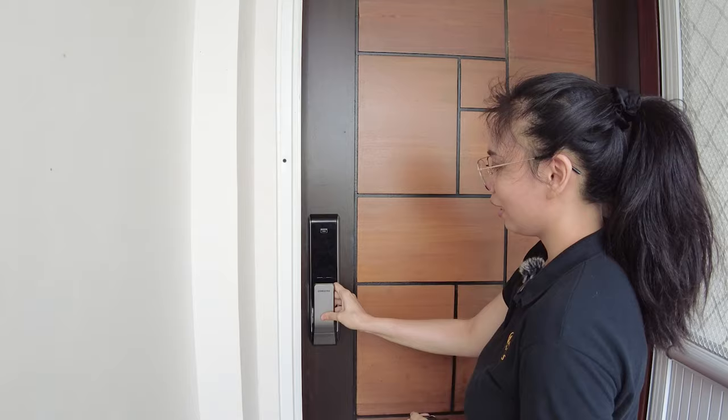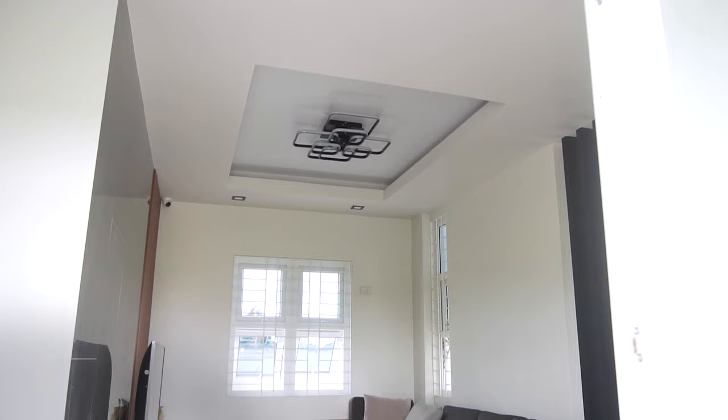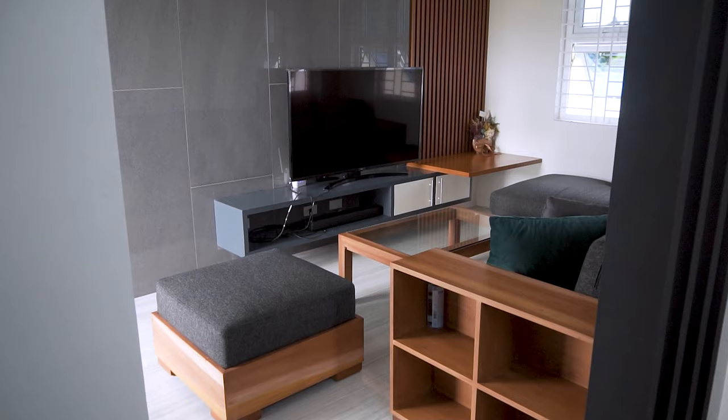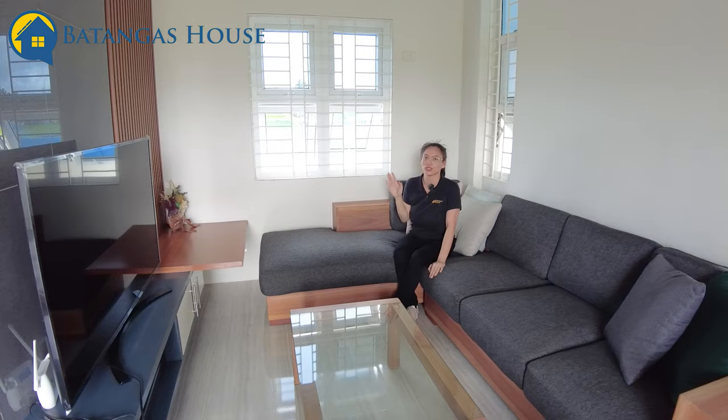Upon entering, you'll see this vertical flat that gives it a very semi-private feeling. We also have a digital light switch that can also be controlled by Alexa technology. The sofas are included. You have a window here with a vertical wooden slot. You'll also notice in our house tour that we have CCTVs all around the house — a great advantage since even when you're out, you can still monitor your home. The TV set is also included. That's your living area.